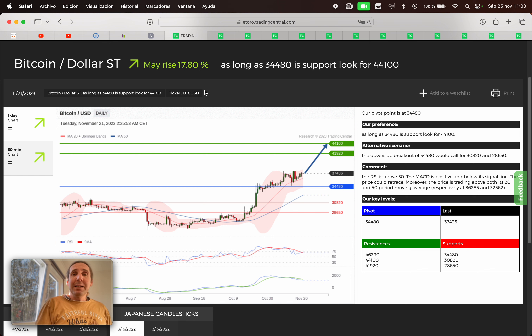Next, we have Bitcoin. They may rise 17.80%. If we are above 34,480, we're gonna search for a buy opportunity. First target 41,920, second target 44,100. If we broke below that price, we're gonna search for a sell opportunity. First target 30,820, and the second target 28,650.